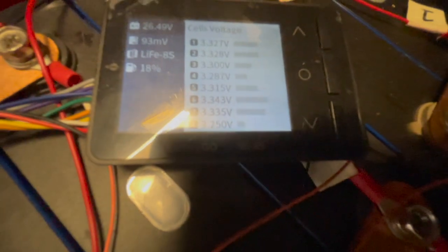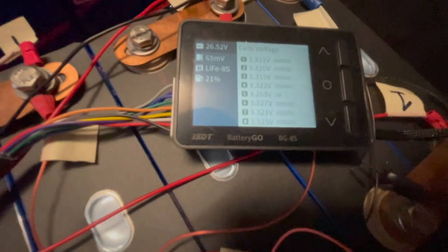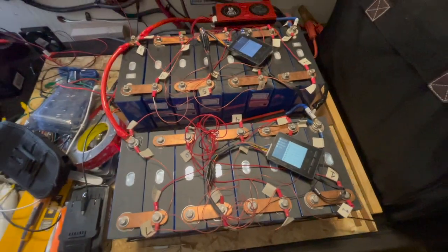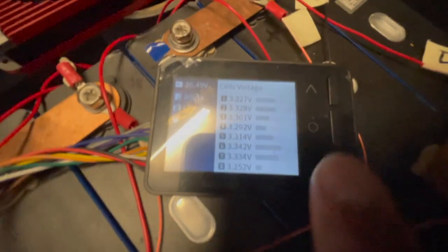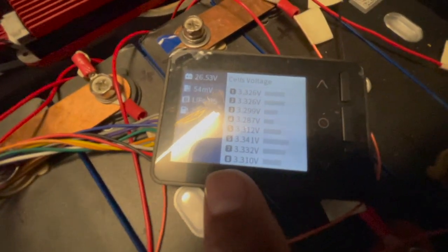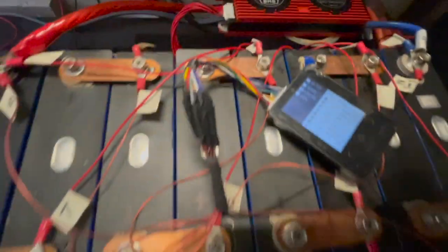I did not want to run the AC because I know it's gonna drain all these batteries. If any one of these low cells goes below 3.2 volts, the Daly BMS is gonna shut them off.